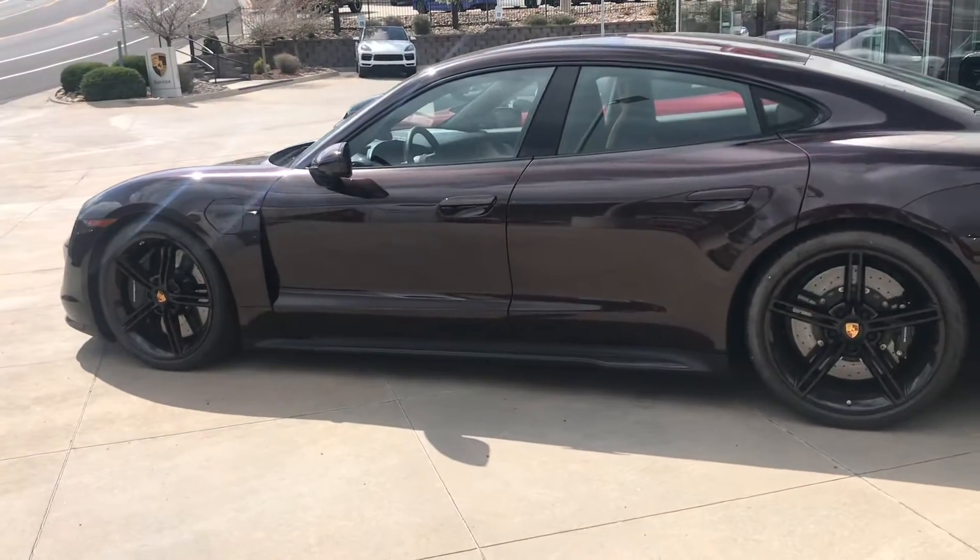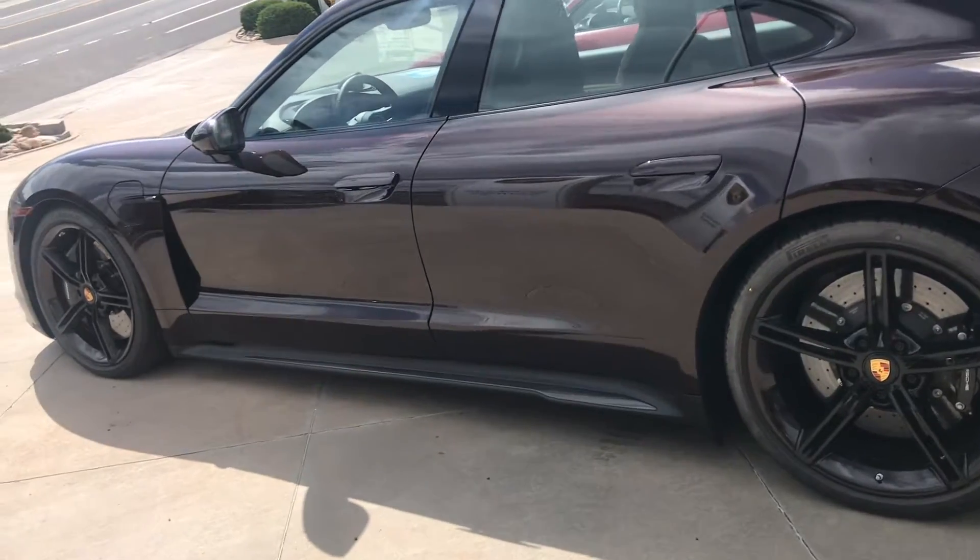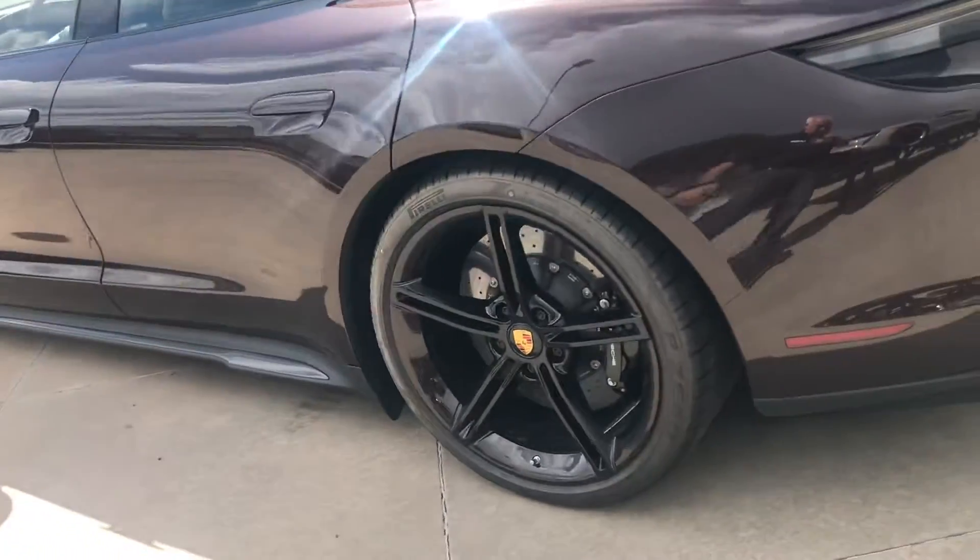Inside, as we'll see in a moment, it has an oleo club leather interior in basalt black and Atacama beige — just a gorgeous combination.